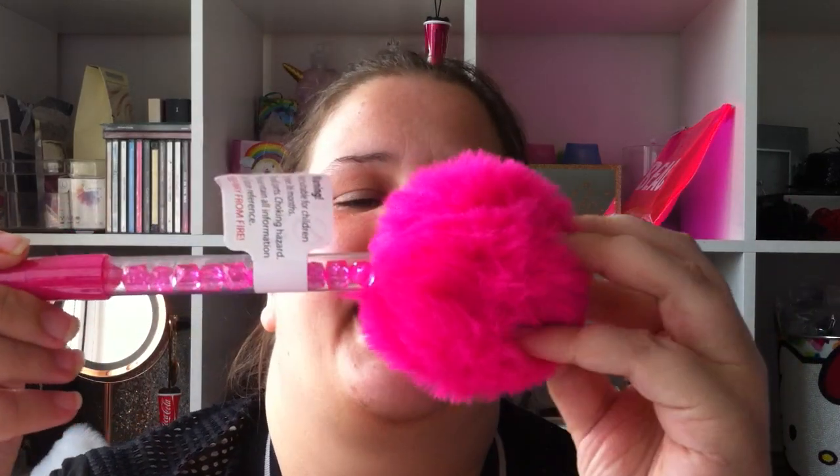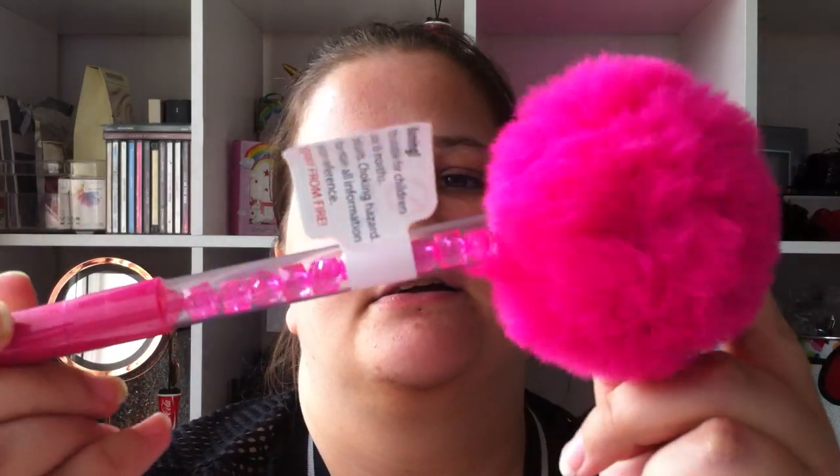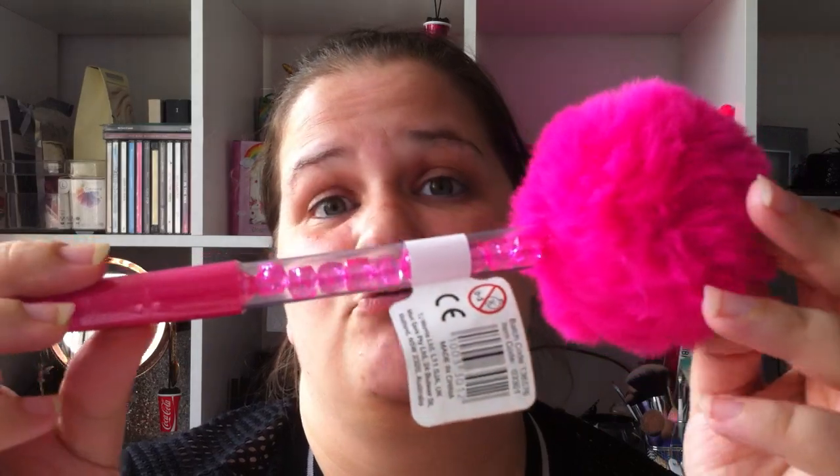Sticking with the stationery, we got two of the same pen. It's got a pom-pom up top, and when you look inside the actual pen, you get some diamonds inside it. It's got a lid on it as well. This was a pound, I think. It's really, really cool and super duper fluffy.